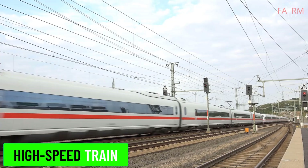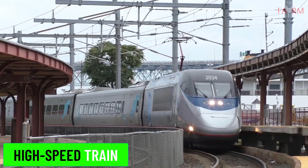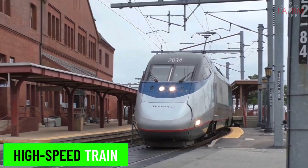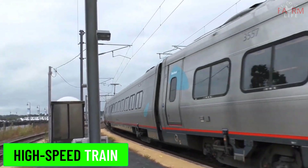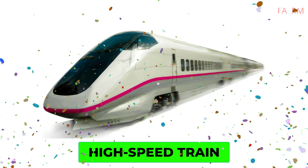High-speed train. High-speed trains operate significantly faster than traditional rail traffic, often exceeding speeds of 200 km per hour (124 miles per hour). Examples include the French TGV, Japanese Shinkansen, and Chinese high-speed train.